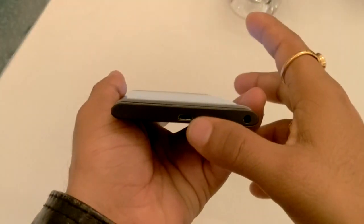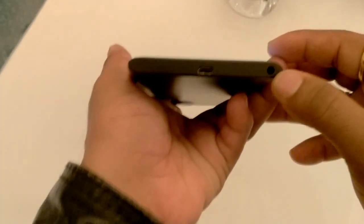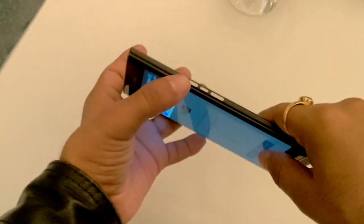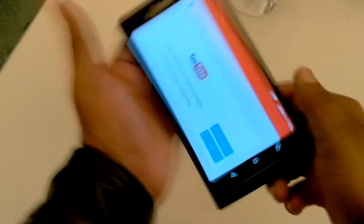On the bottom side you can find a charging port area and a 3.5 mm audio jack. On the top there's nothing. On the right-hand side there is a volume rocker key with a power button.